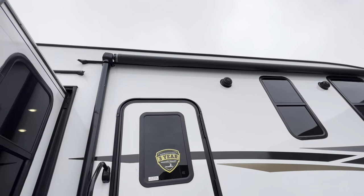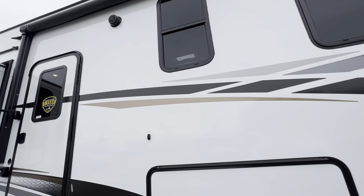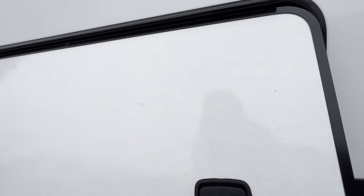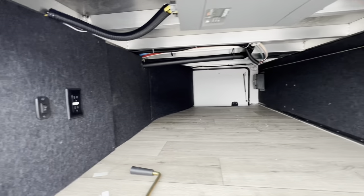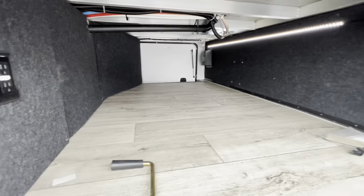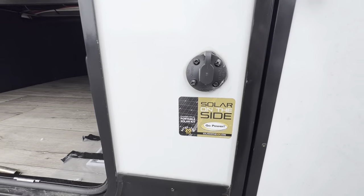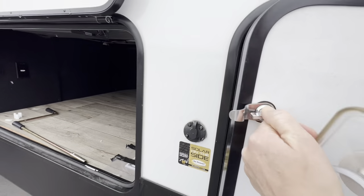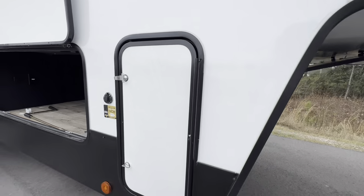A good grab handle, and check out this awning — it covers the door. We've got some outdoor speakers. Right here is access to our pass-through storage compartment. You can access it on both sides of the unit. We've got some lighting and some outlets. Beautiful LED strip right under there. And here's our solar prep — it is all ready to go. You have an LP tank on each side with their own little compartments.